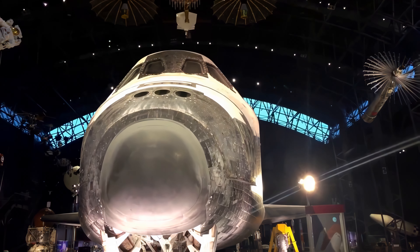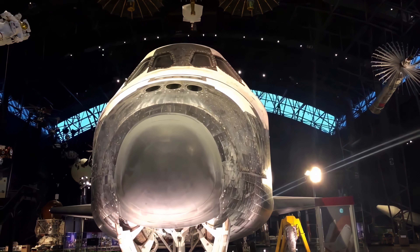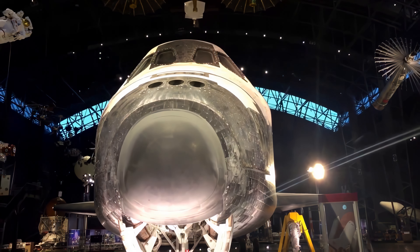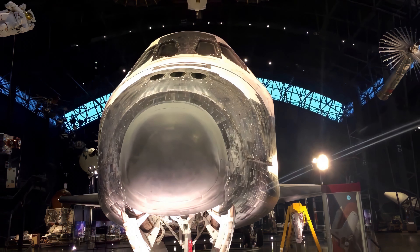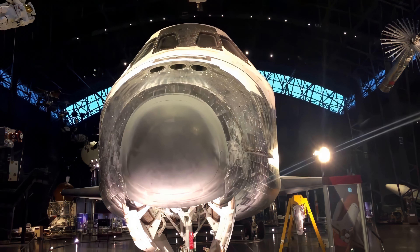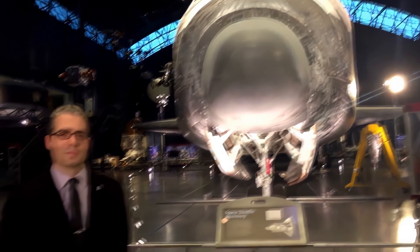Good morning and welcome. I'm here at the Steven Udvar-Hazy Centre in Virginia with Nick Hartridge, one of the Public Relations Specialists at the Centre. Nick has kindly offered to give us a small tour of the space artifacts, and we're going to start off with the shuttle.